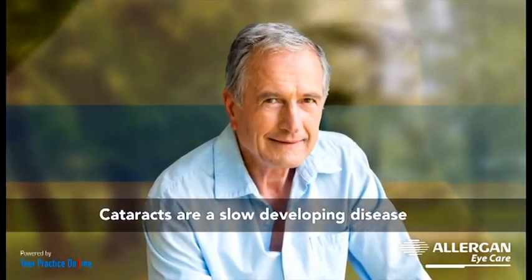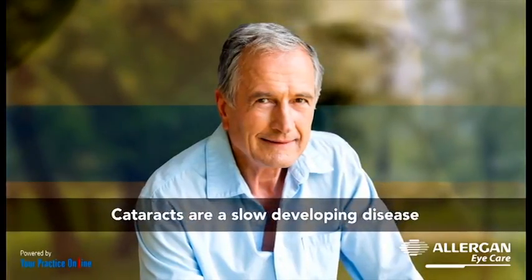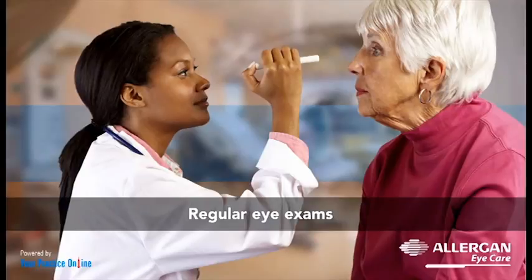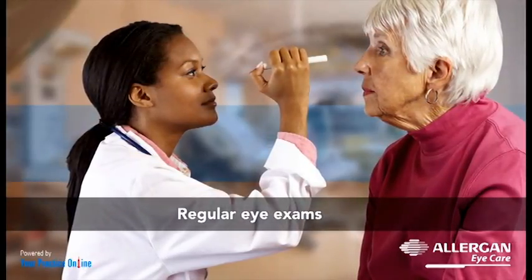Cataracts are a slow-developing disease which normally does not get detected early. Regular eye exams by an eye specialist can help in early detection of cataracts.